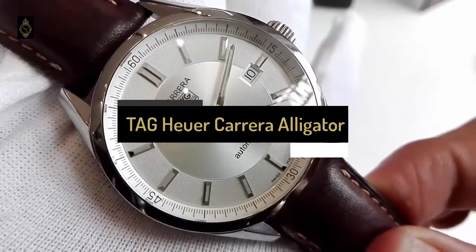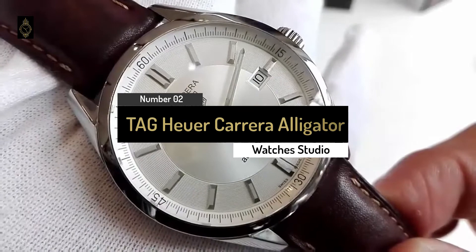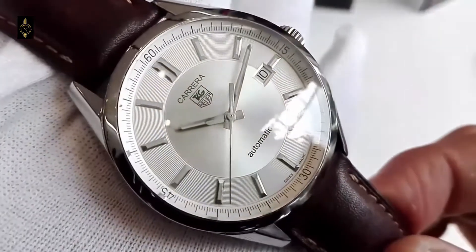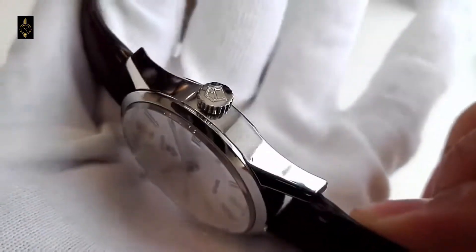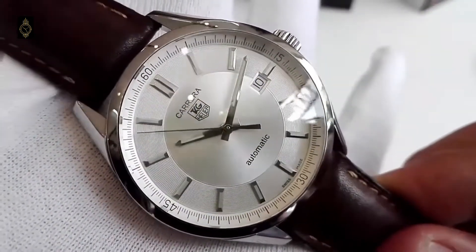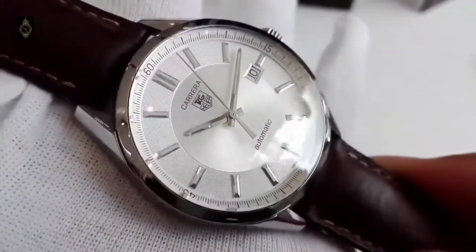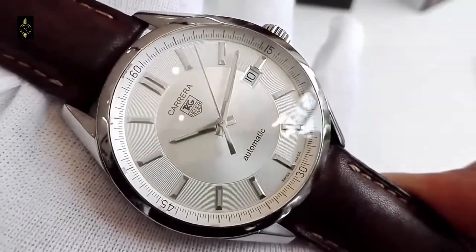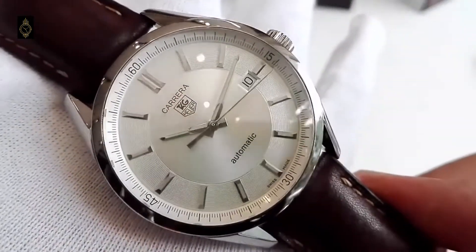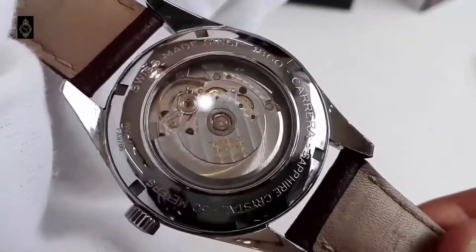Number 2: TAG Heuer Carrera Automatic 39mm Steel and Alligator Dress Watch. TAG Heuer is synonymous with motor racing, and no collection more so than the Carrera. The company's former CEO Jack Heuer named the range after the La Carrera Panamericana, a high-speed race held in Mexico when he launched it in the 60s. This watch has a warm, retro feel with its off-white face and brown alligator strap, manual winding, and clean face with simple steel hour markers. Built to withstand the elements, the stainless steel case can take 10 bar pressure underwater and the hands are luminous in the dark.